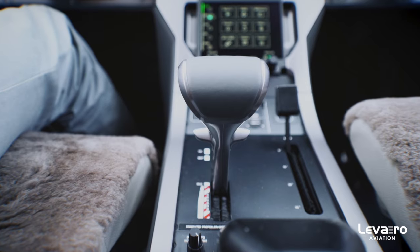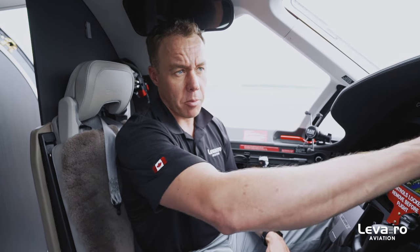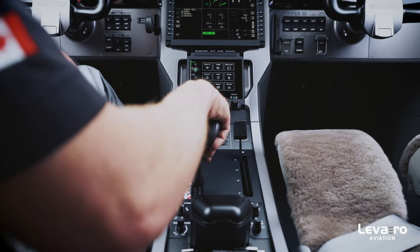We also now have full auto throttle, new to the NGX, and with that comes a new autopilot controller — the same autopilot controller that is in the PC-24, if you're familiar with that.